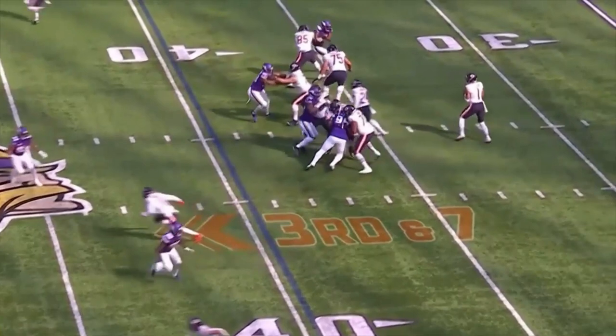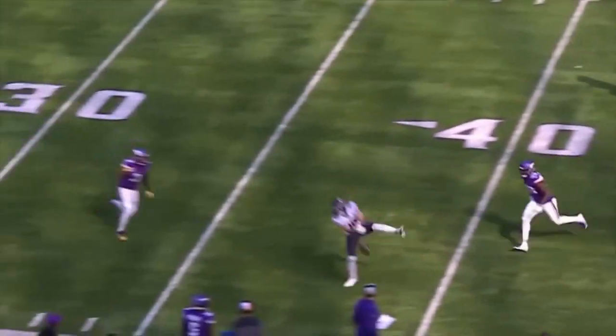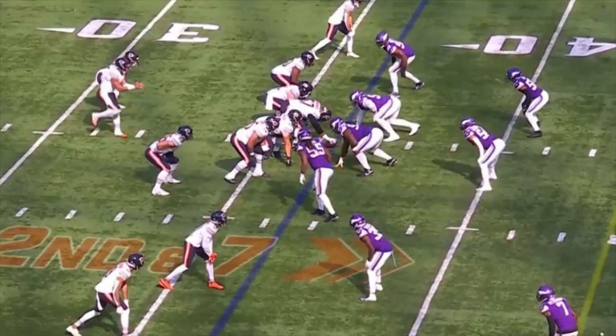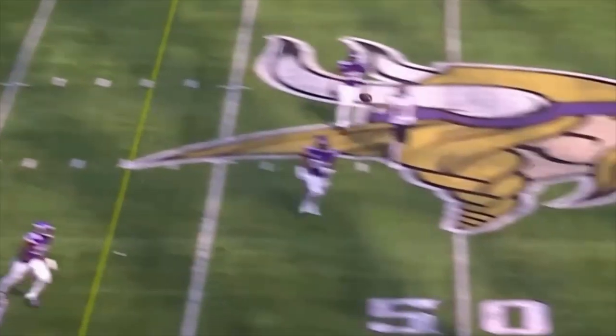Next on third down, good pocket, good footwork, ball's a little high but the receiver needs to come down with this. This is why the Bears need some real wide receivers. Another good throw by Fields. Fields looks so much more confident in the pocket.